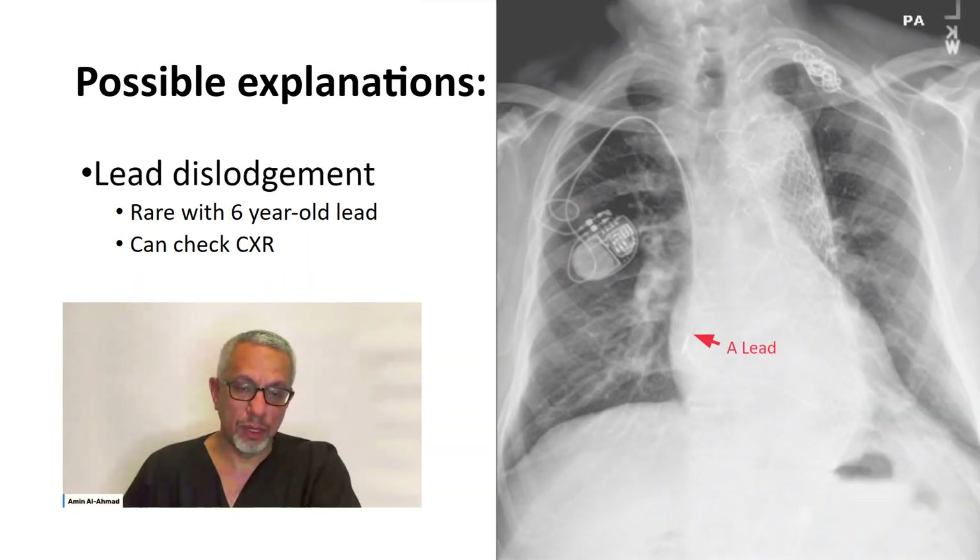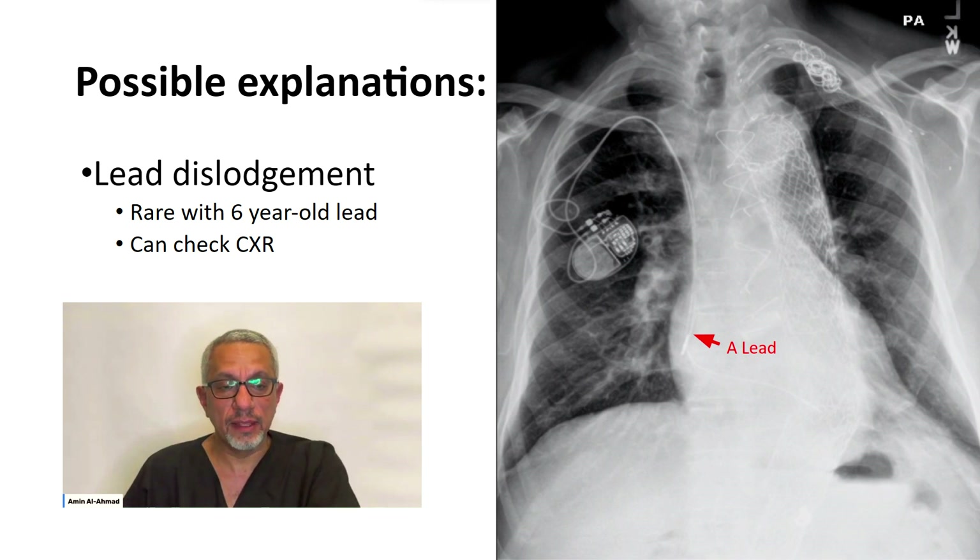Could it be a lead dislodgement? Maybe the atrial lead has dislodged and is now in the ventricle, so stimulation of the atrial lead via atrial ATP may cause rapid ventricular pacing. The way to answer this question is simply by looking at a chest x-ray. On the chest x-ray, the atrial lead marked in red is nowhere close to where the ventricle is, so that's clearly not the cause.